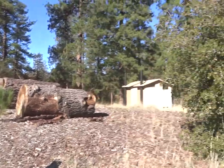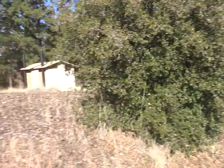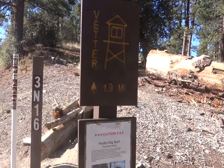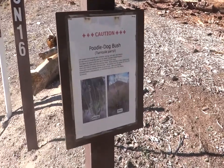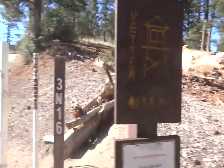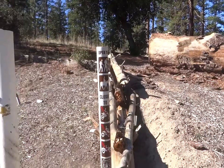Hi guys, I'm at Charlton Flats. This is a super small hike — it's only about 1.9 to 2 miles to the top of Vetter Mountain. There's a lookout there too. There's poodle dog bush right here. This is the trailhead right here — trail 3N16, open to hikers.